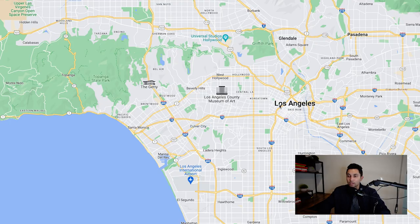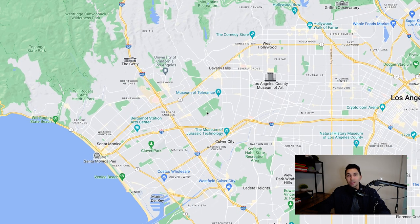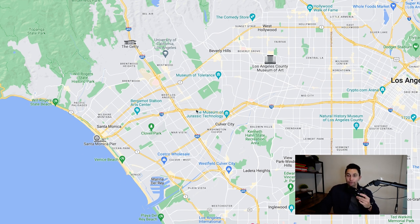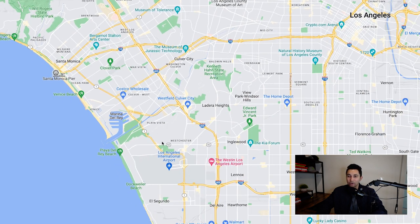If you take a look at the map, we have downtown LA right here, and then Beverly Hills. We're going to focus on everything west of Beverly Hills, primarily west of the 405 freeway — probably the most congested freeway in all of Los Angeles, especially if you are commuting south in the mornings. Going to LAX? Not very fun.